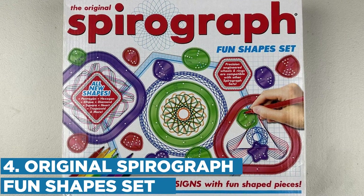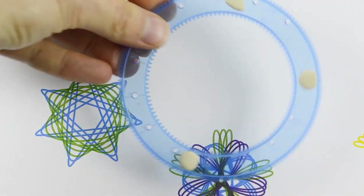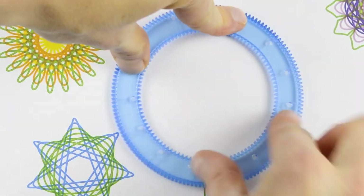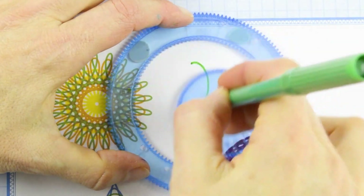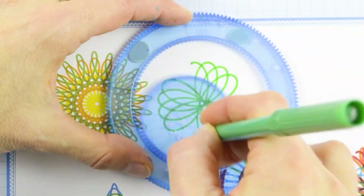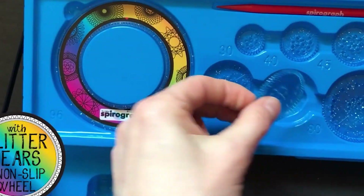Number 4: Original Spirograph Fun Shapes Set. If you grew up playing with a Spirograph, this Fun Shapes Set will be as nostalgic for you to give your kid as it is creatively soothing for them to use. Inspired by the original Spirograph which debuted in 1965, this version incorporates new shapes — diamond, heart, ellipse, and more — and can be used with other Spirograph sets. The Spirograph Fun Shapes Set includes 15 shapes: barrel, trapezoid, pentagon, heart, egg, square, hexagon, star, teardrop, ellipse, shield, and diamond.